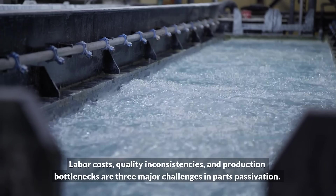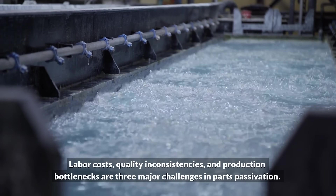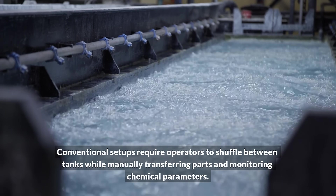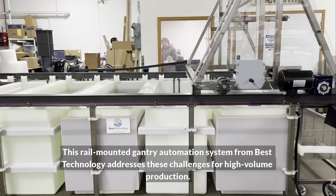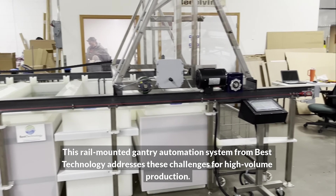Labor costs, quality inconsistencies, and production bottlenecks are three major challenges in parts passivation. Conventional setups require operators to shuffle between tanks while manually transferring parts and monitoring chemical parameters. This rail-mounted gantry automation system from Best Technology addresses these challenges for high volume production.